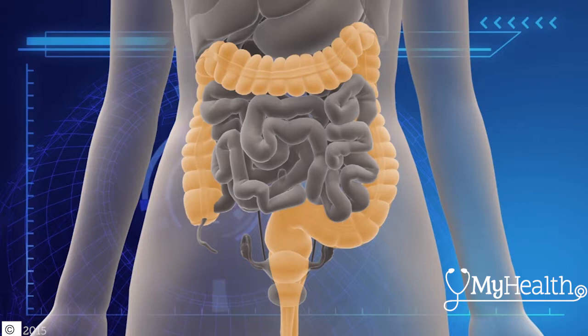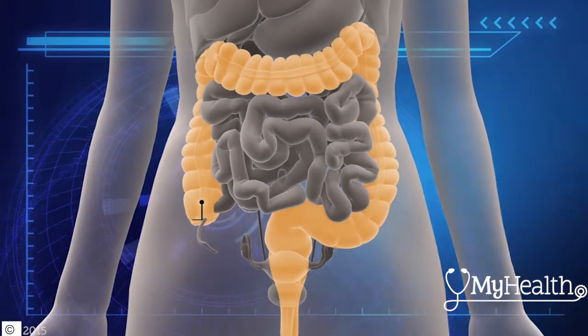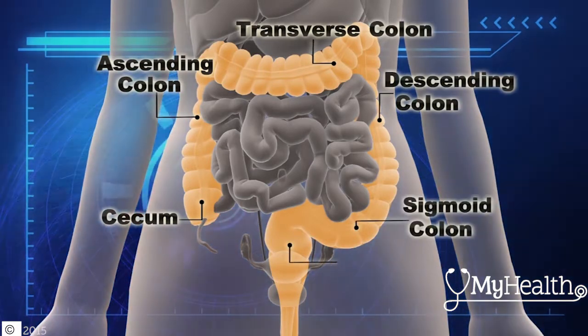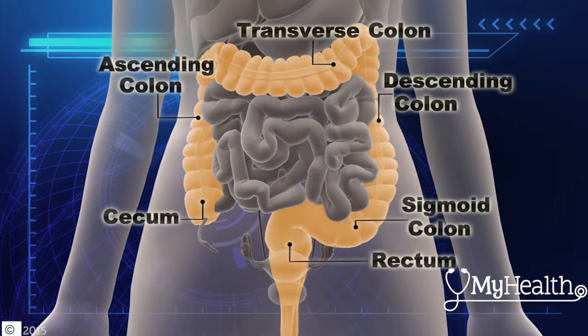Partially digested food enters from the small intestine starting at the cecum. The colon is divided into four main parts: the ascending colon, transverse colon, descending colon, and sigmoid colon, before it nears its exit at the rectum.